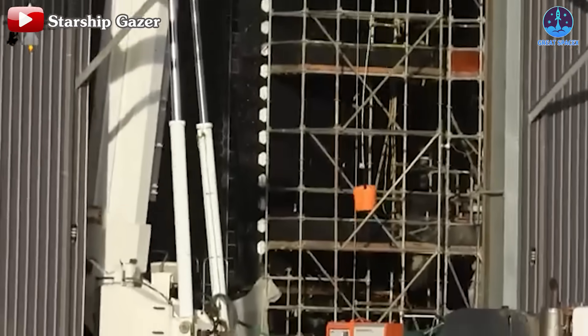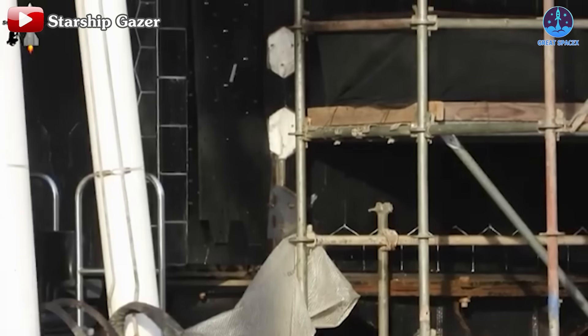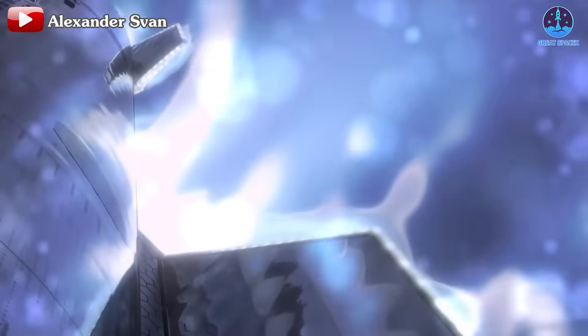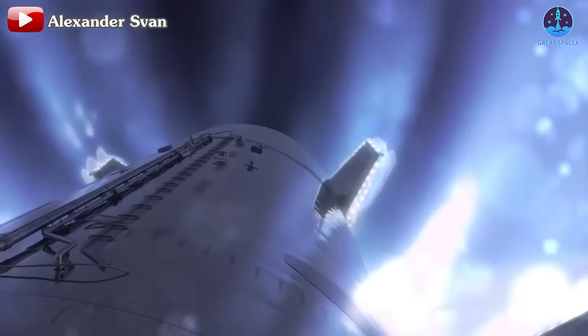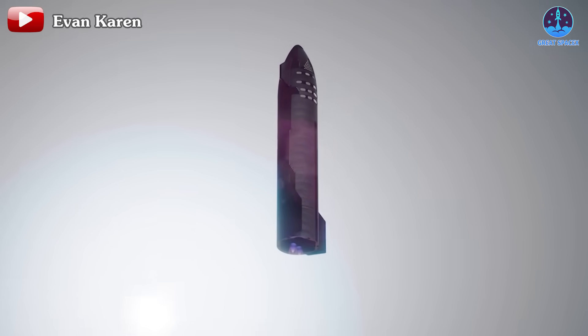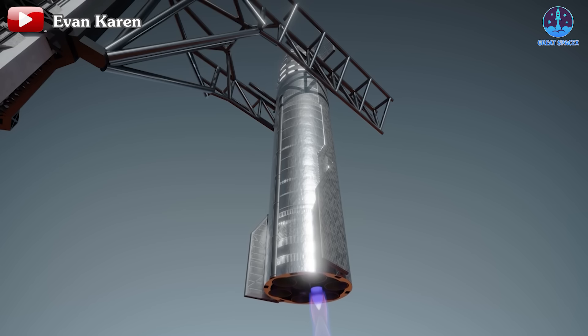By removing sections of the heat shield, SpaceX can achieve multiple testing objectives. First, it will evaluate the performance of the ablative layer introduced on Flight 5, which Elon Musk has said could make the heat shield twice as robust. Additionally, exposing these areas to re-entry conditions without heat shields will reveal their durability. SpaceX notes that if these sections are used in the catching system, they'll be unshielded, making this test essential for refining the new system's design and integration.